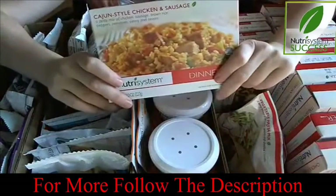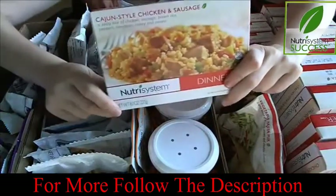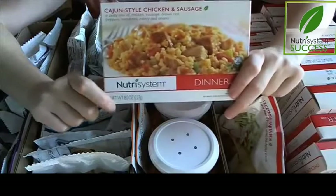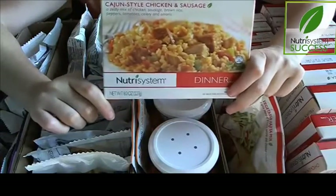Now these can be cooked two ways: you can place the entrée into boiling water and let it cook, or you can put it in the microwave. Generally I just go with the microwave because it's much, much faster. But I have tried the boiling method too, and they seem to taste about the same either way they're prepared.